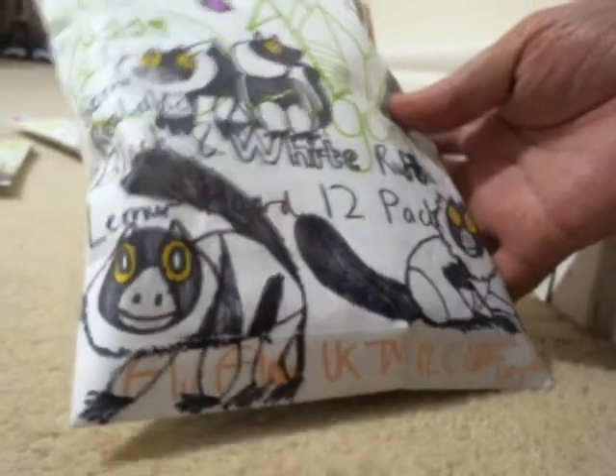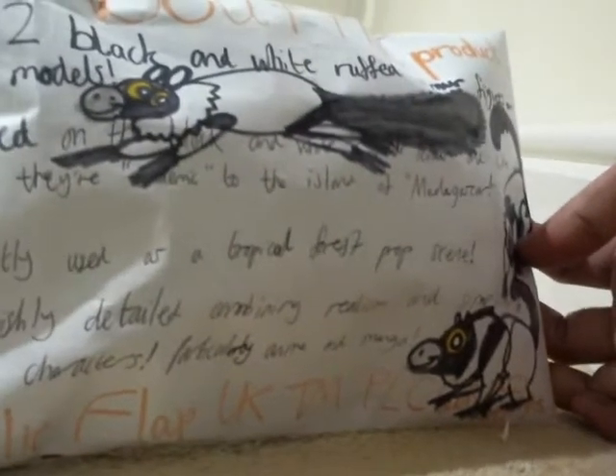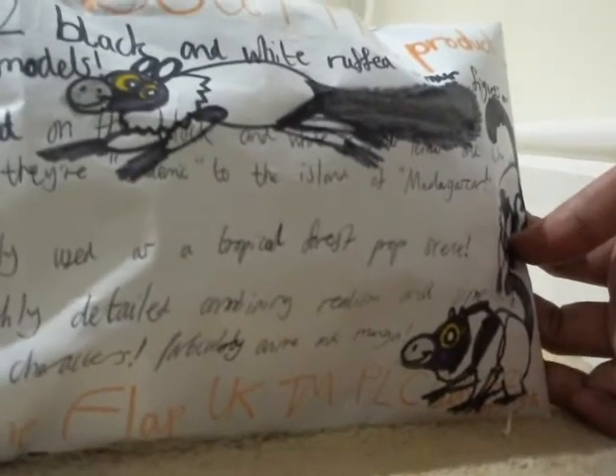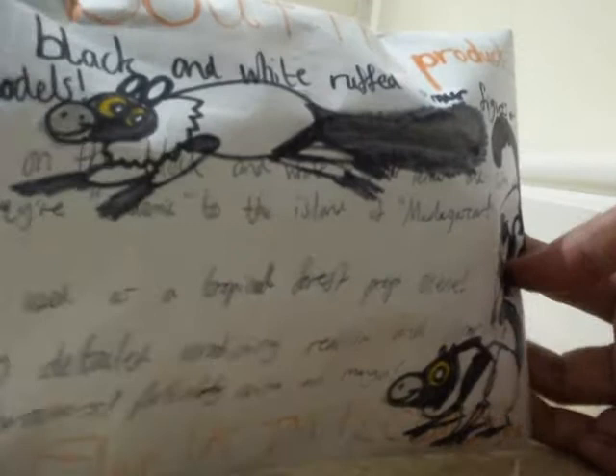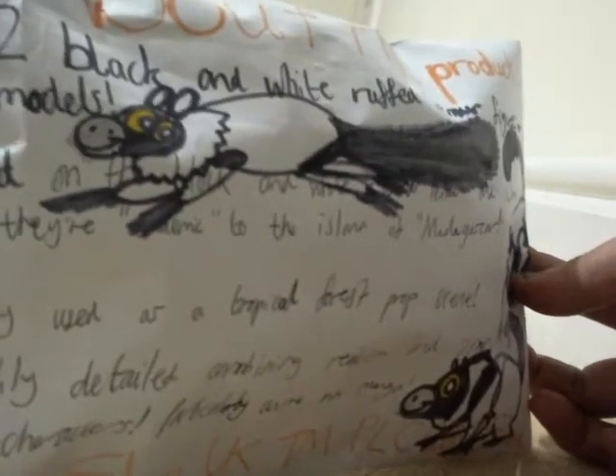This one here is called the semi-ballistic black-and-white ruffed lemur horde 12-pack. £16.99 — it's just almost £17, so that can work out. Lovely artwork on these lemurs. They look like foxes crossed with a monkey, which is interesting. And once again, like all lemurs, they're native to Madagascar.